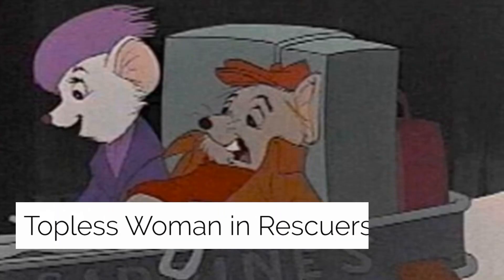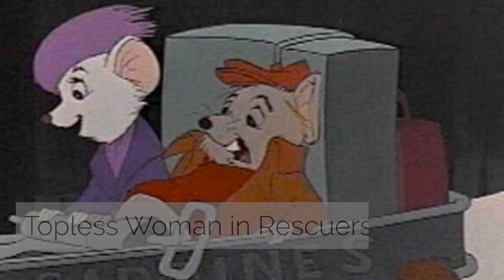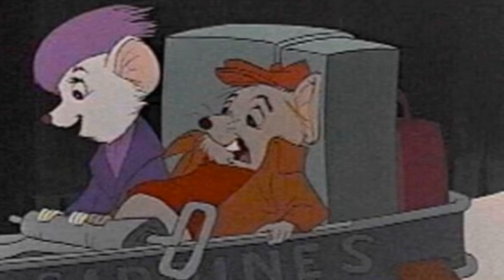The Rescuers' topless woman: in one frame, just above a windowsill, there is a photo of a topless woman inserted into the movie. Supposedly two topless woman frames had been present in the film since its original theatrical release in 1977. Disney confirmed the tampering was done more than 20 years ago, though they claimed it was not included in the 1992 home video release because that version came from a different print. Disney maintained the images were inserted during post-production, not by their animators, and recalled 3.4 million copies of the video.